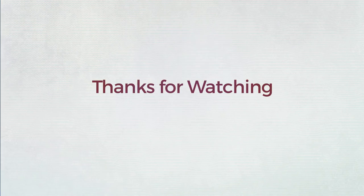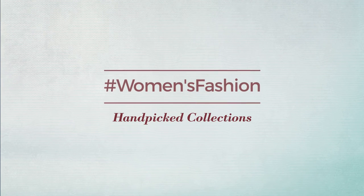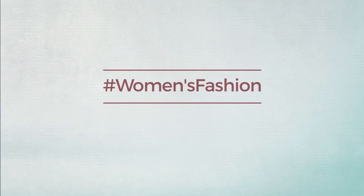Thanks for watching this hand-picked collection by hashtag women fashion. And if you didn't like it, write something mean in the below comments. Otherwise, subscribe to our channel and like the video.